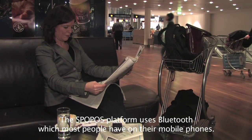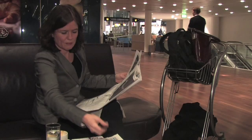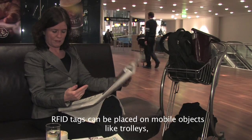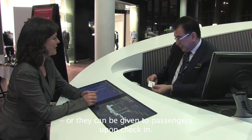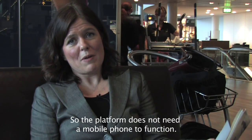The Spopus platform uses Bluetooth, which most people have on their mobile phones. It also functions by using RFID tags. RFID tags can be placed on mobile objects like trolleys, or they can be given to passengers upon check-in. So the platform does not need a mobile phone to function.